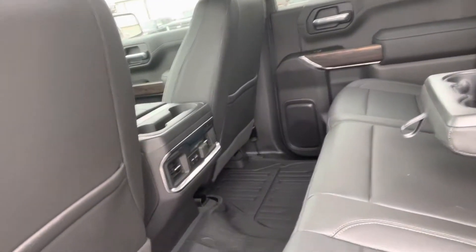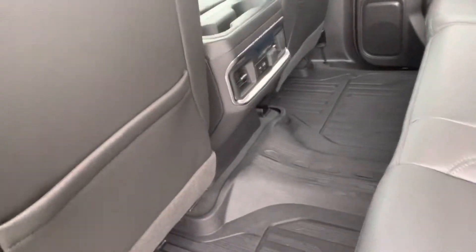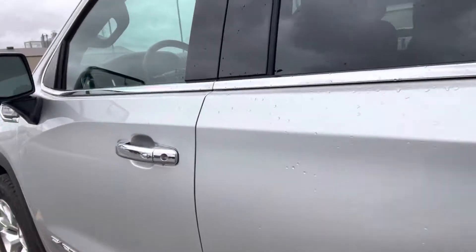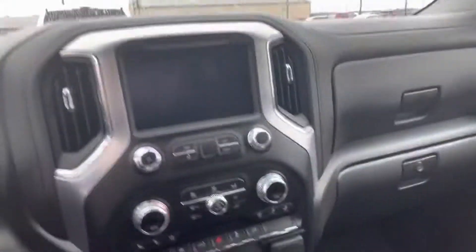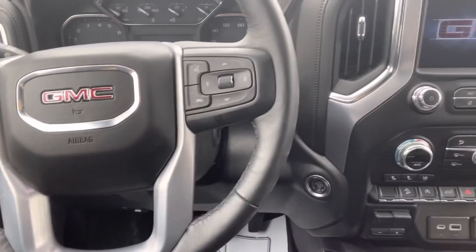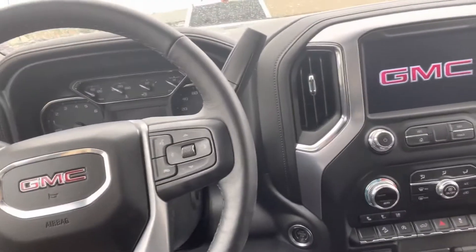Plenty of space in the back seat here for any passengers, and it does have the all-weather floor mats to help protect the carpet. Plenty of space up front as well — heated and cooled seats, heated steering wheel, remote start, and tons of great safety features and equipment options.